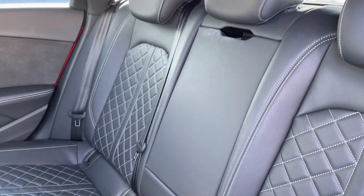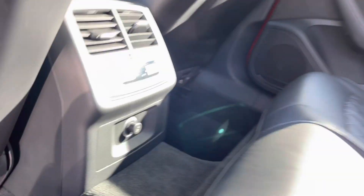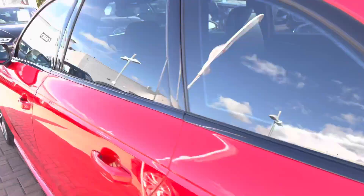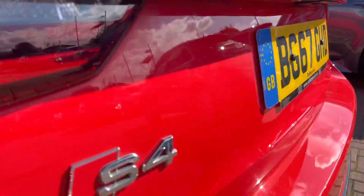There is also black privacy glass in the back of the car, which is ideal if you want to keep any valuables on the back seats. The back seats themselves are full leather. There is a pull-down armrest in the center as well, perfect for those long journeys, and the passengers in the back can control their own climate control. The color of this car is Misano Red.